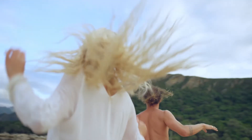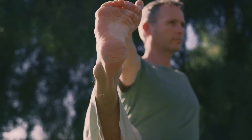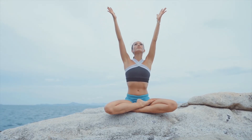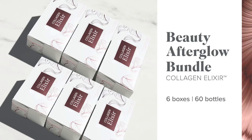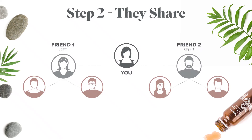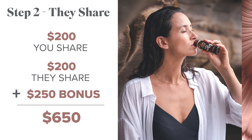Your two friends might see you earn your $200 and say, 'Hey, I would love to cover the cost of my products — I definitely know some people who would love this stuff.' Simply show each of your two friends how they can share the Beauty Afterglow Bundle with two of their friends each. And if this happens, they'll earn money and you earn a $100 bonus for each of them — now you would have earned a total of up to $400.